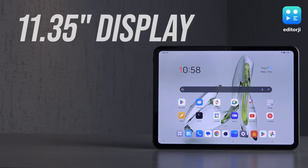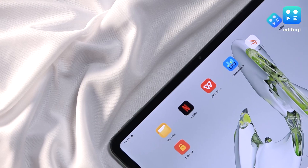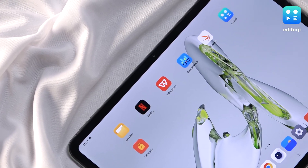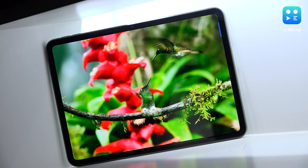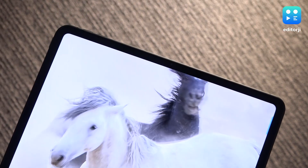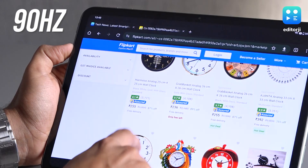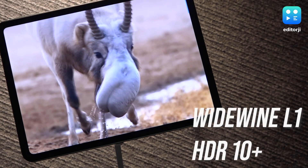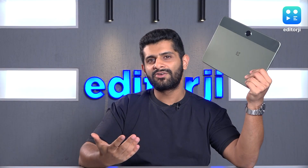This tablet comes with an 11.35-inch 2.4K LTPS LCD, and this display is great for the price. Most budget tablets have pretty mediocre displays, but the one here is a high-quality panel. It produces rich colors and has great viewing angles as well. It also has a refresh rate of 90Hz, which adds to the overall user experience. The tablet also has Widevine L1 and HDR10 Plus support. The combination of a great display and loudspeakers makes this tablet a great content-watching device, so if you're in the market for something like that, this should be on top of your shopping list.